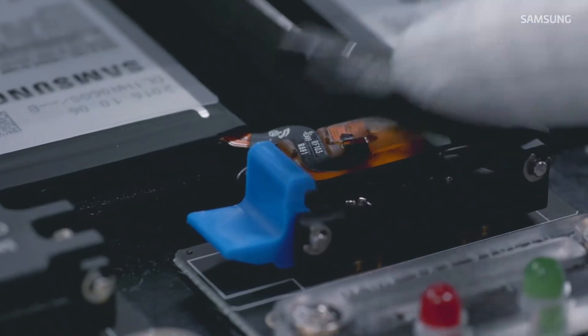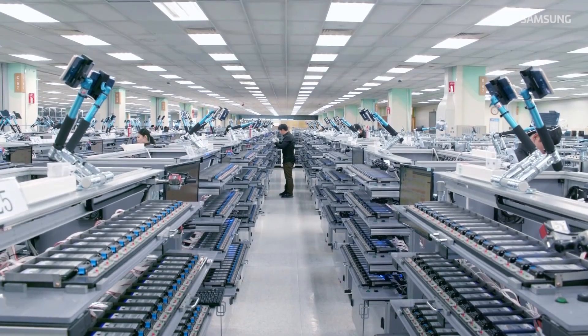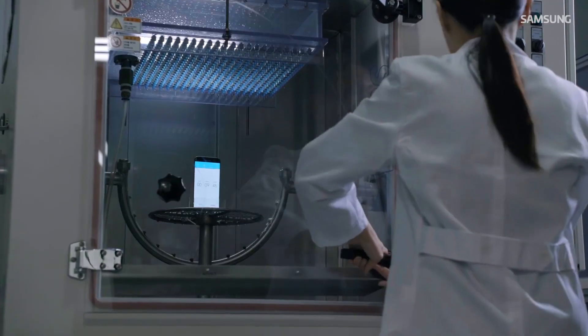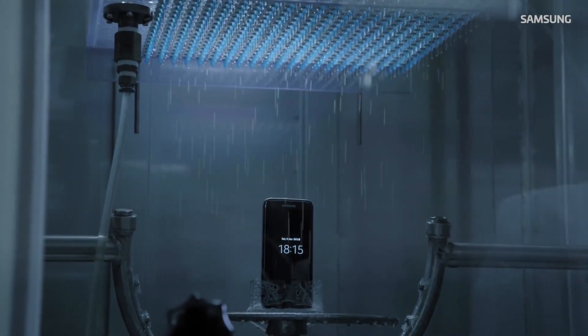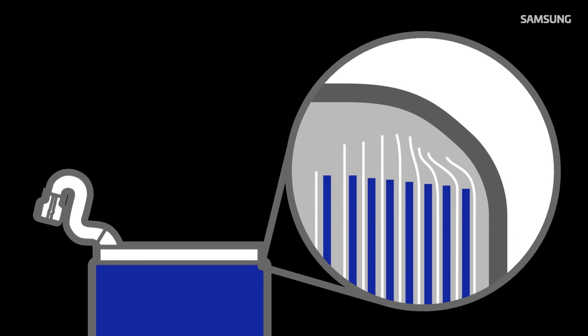After the explosions, and the recall, and more explosions, and another recall, it's easy to forget the fact that the Galaxy Note 7 was actually a great phone, albeit one with a very fatal flaw.